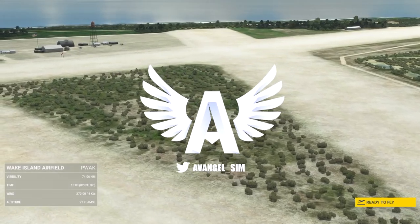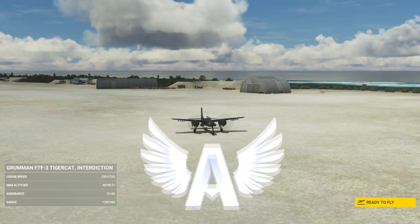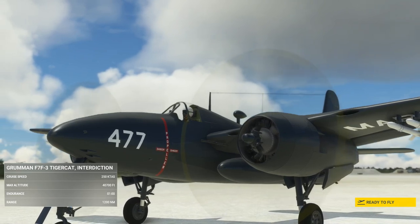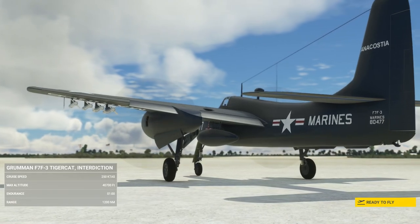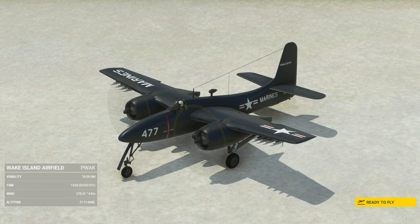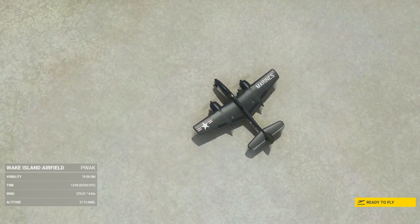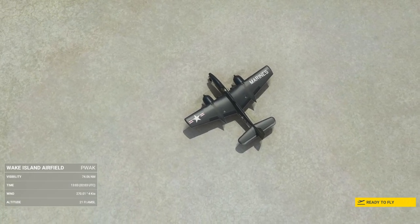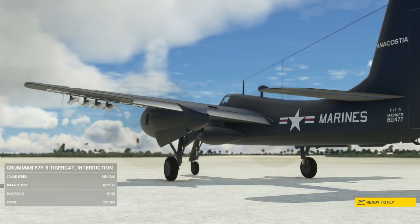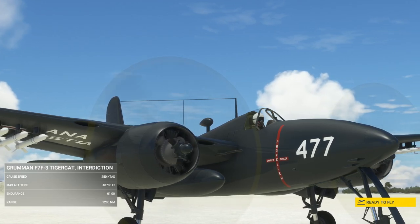Hey guys, it's Half Angel, welcome back to the channel. Today we are taking a look at the Grumman F7F Tigercat from Vatavia. The F7F Tigercat is a heavy fighter developed for the US Navy and Marine Corps in late World War II, serving until 1954. It's the first twin-engined fighter to be deployed by the US Navy and went on to basically be the standard by which they since operated.